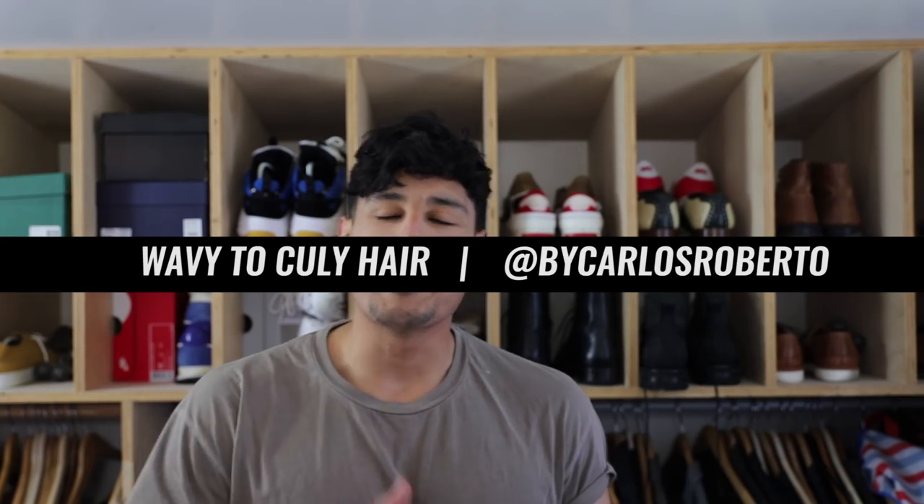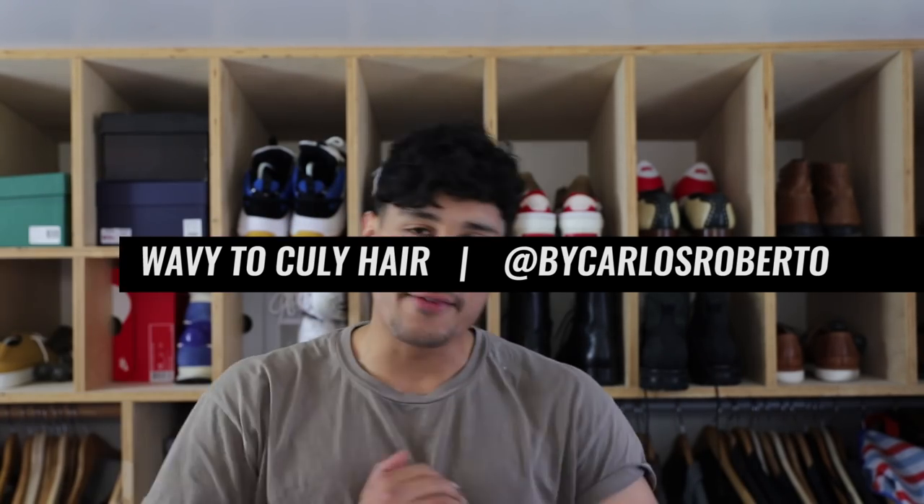What's up guys, my name is Carlos Berto. Thank you so much for stopping by my YouTube channel this week. If you guys have not subscribed, please make sure you do so now and hit that notification bell so you are notified every time I upload a video.